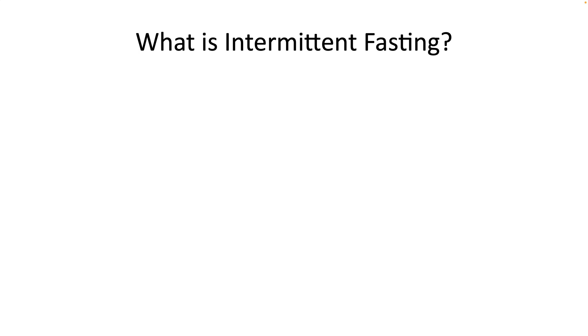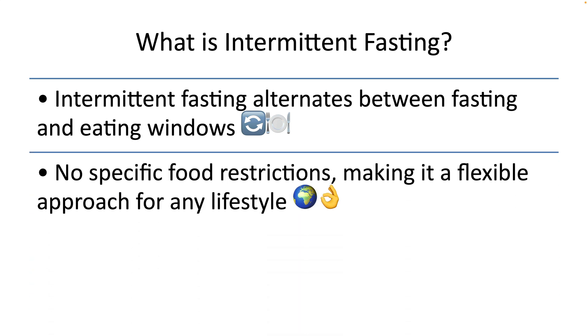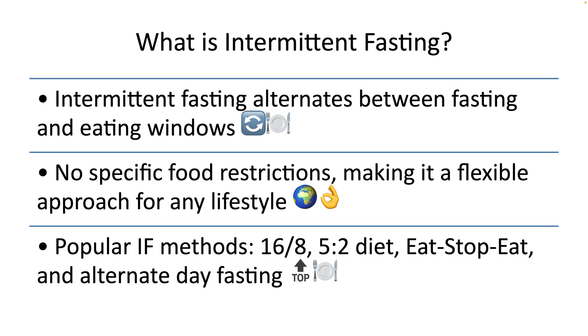First of all, let's understand what intermittent fasting is. Intermittent fasting is an eating pattern that alternates between fasting and eating windows. It doesn't prescribe specific foods, making it a flexible approach to eating that can fit any lifestyle. Various methods of intermittent fasting exist, with the most popular including the 16:8 method, the 5:2 diet, Eat-Stop-Eat, and alternate day fasting.